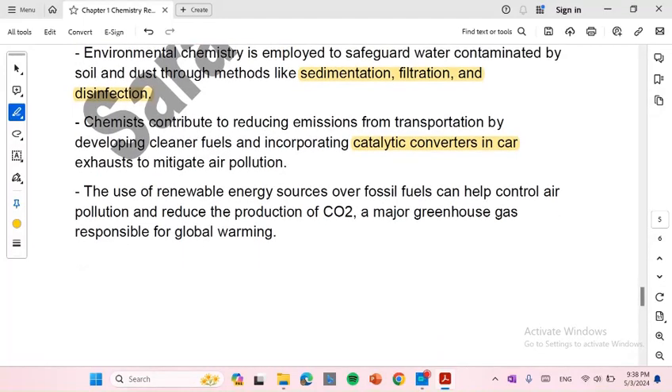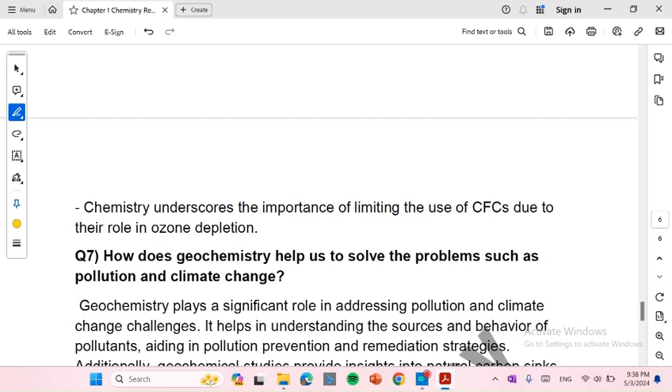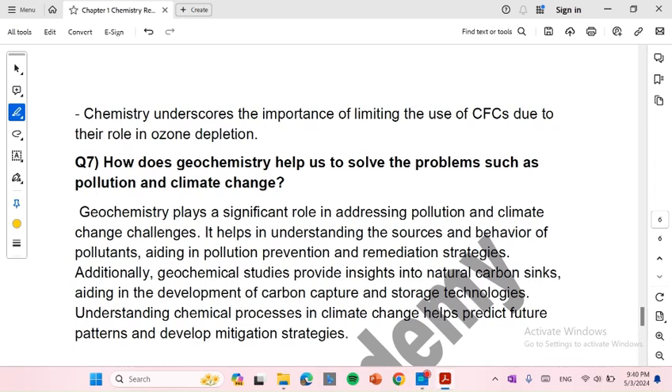Number 4: The use of renewable energy sources over fossil fuels can help control air pollution and reduce the production of CO2, a major greenhouse gas responsible for global warming. Number 5: Chemistry underscores the importance of limiting the use of chlorofluorocarbons due to their role in ozone depletion. Number 6: Geochemistry helps us solve problems such as pollution and climate change, playing a significant role in addressing pollution and climate change challenges. It helps in understanding the sources and behavior of pollutants, aiding in pollution prevention and remediation strategies.